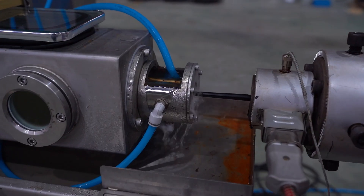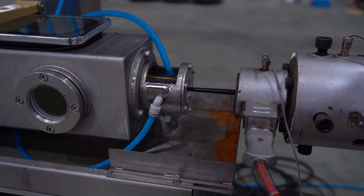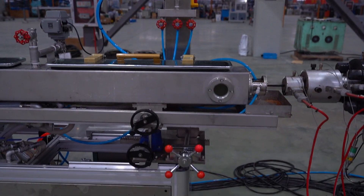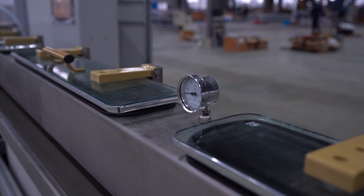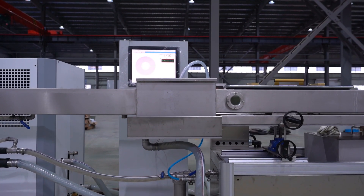One of the standout features of the SXG Series is its versatility. By simply changing the screw and mold tooling, the same extrusion line can handle a wide range of materials, including PA12, PA6, PA66, TPV, PPS, PPA, TPE, PUR, SPVC, and more.